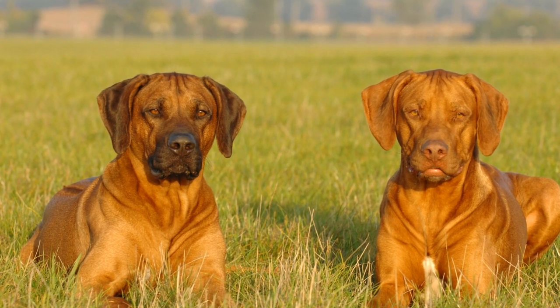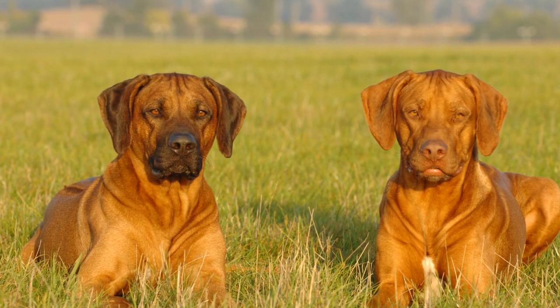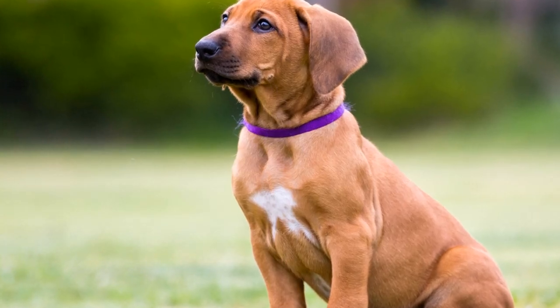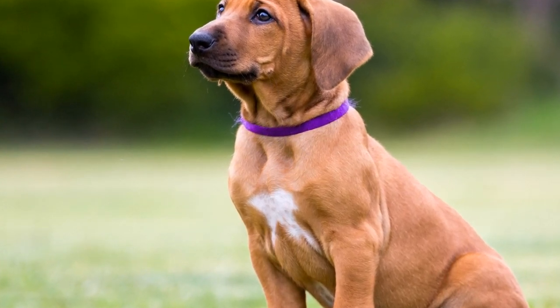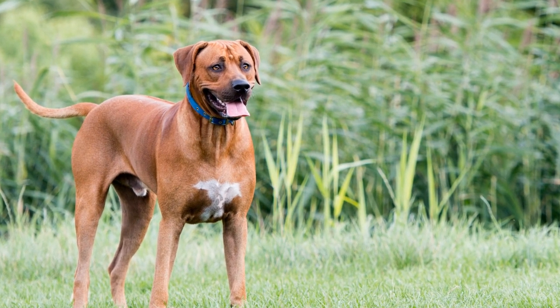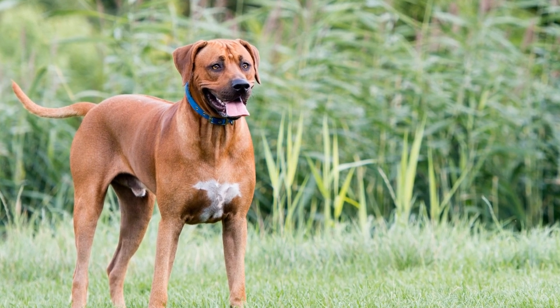The Rhodesian Ridgeback is a remarkable breed known for its distinctive ridge of hair along its back. Originally bred in southern Africa for hunting and guarding, this breed has gained popularity worldwide for its elegance, loyalty, and unmatched hunting abilities. In this article, we will explore the breed standards and characteristics that make the Rhodesian Ridgeback a truly remarkable breed.